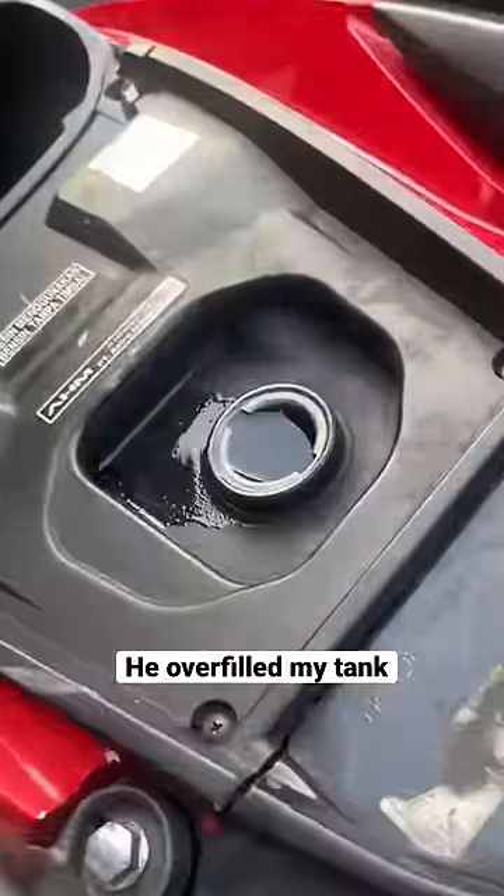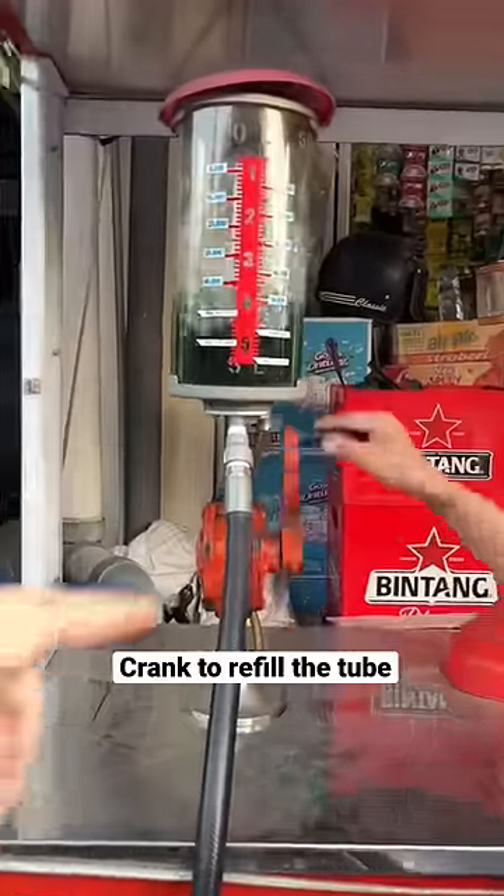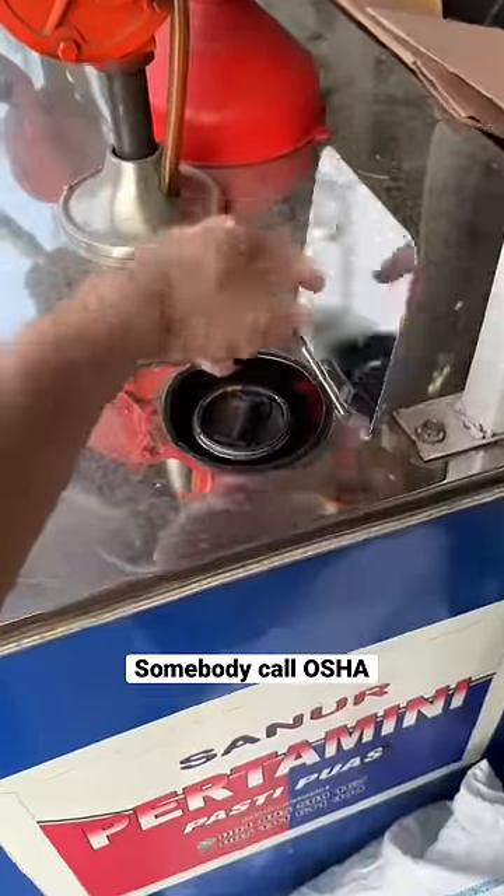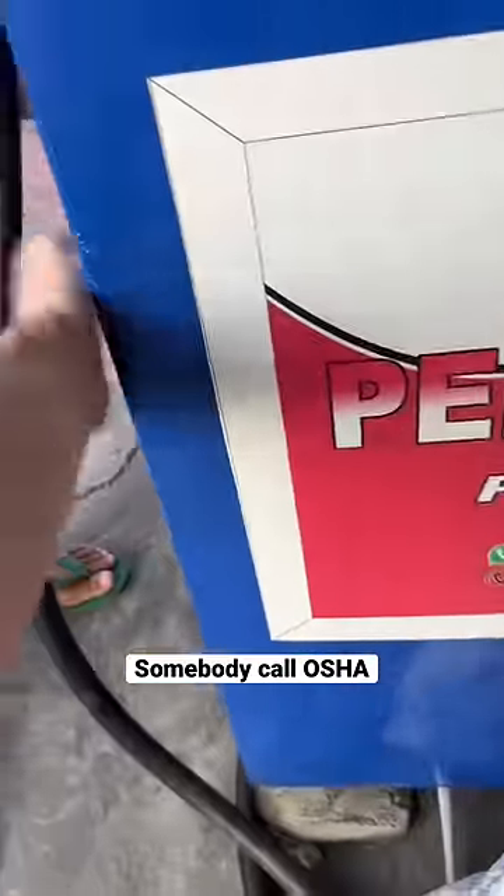The guy filled it up really full, and then afterwards he uses this crank to refill the tube with the gas. It's blue-green, which I never saw before. It didn't seem that safe to me that they kept all this gas just parked right next to the road.